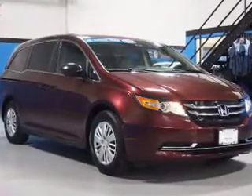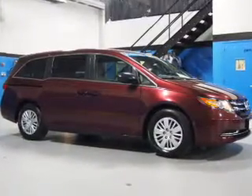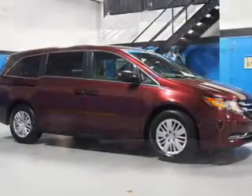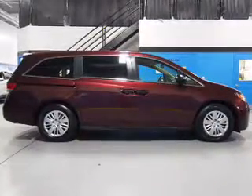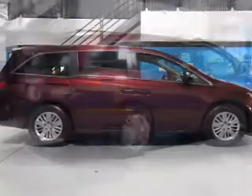The features include electric trunk, a spoiler, keyless entry, independent suspension, brake assist, traction control, stability control, daytime running lights, anti-lock brakes, and privacy glass.